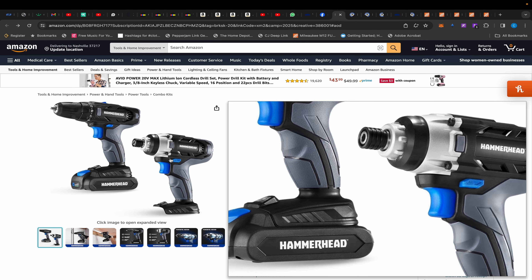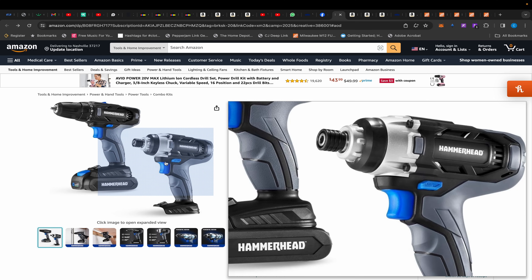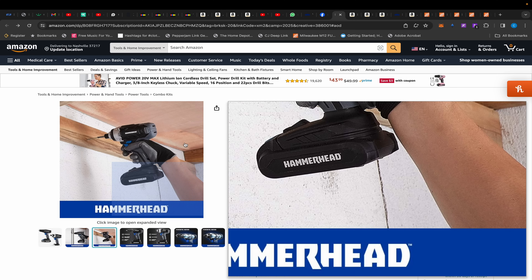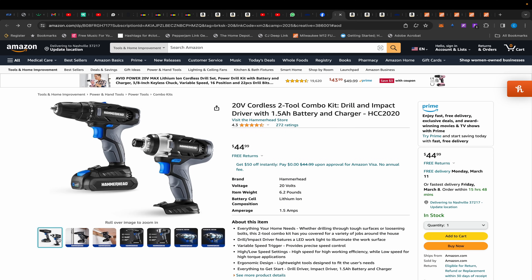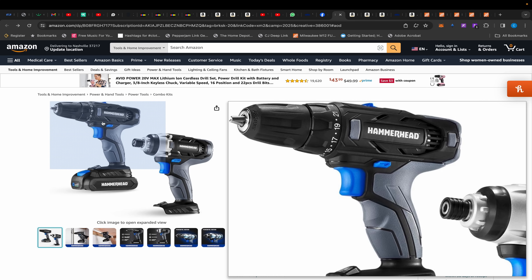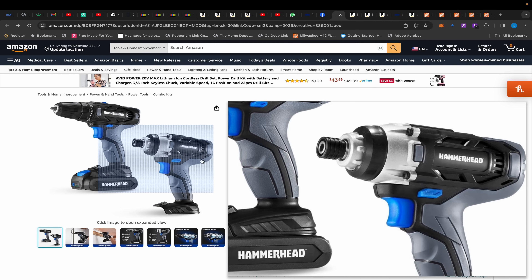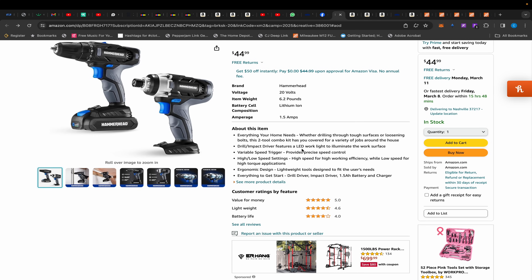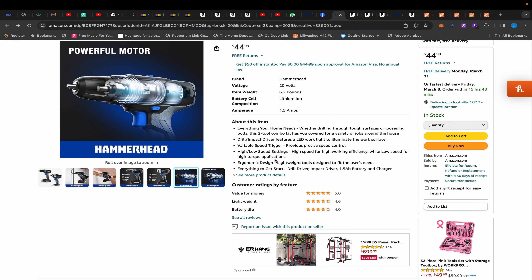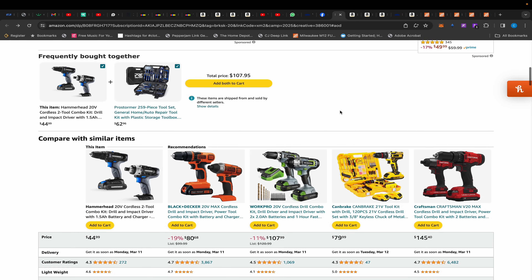Moving on over to Amazon, we have this Hammerhead impact driver and drill kit. When I first saw it, I thought it was Hart stuff — it's shaped just like the Hart kit with similar colors. These are probably not the highest quality tools, but for $45 you're getting a lot for your money. It comes with a 1.5 amp-hour battery and even has a battery gauge, which surprised me. The impact driver claims 1,560 inch-pounds of torque. If you're on a super budget or getting a gift for someone who just moved into an apartment, it's not a bad deal at all.